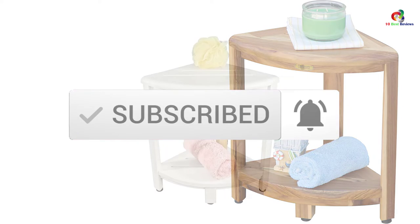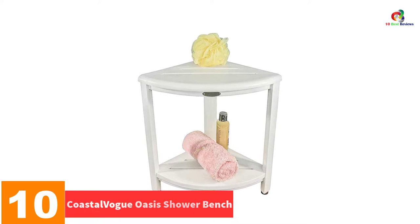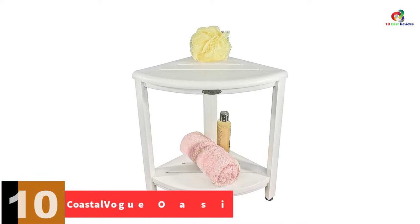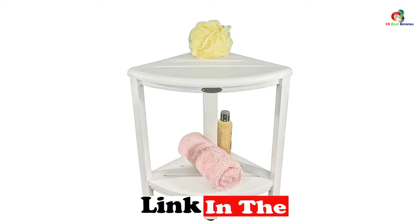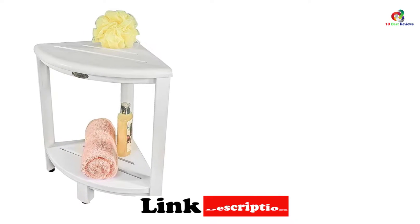Now let's get started. Starting at number 10, we have the Coastal Vogue Oasis Shower Bench. Here is a highly durable and convenient teak corner shower bench you will find suitable for both outdoors and shower use. This is because the stool has been designed from quality natural wood material, and the shower bench is also water-resistant, thus highly durable.